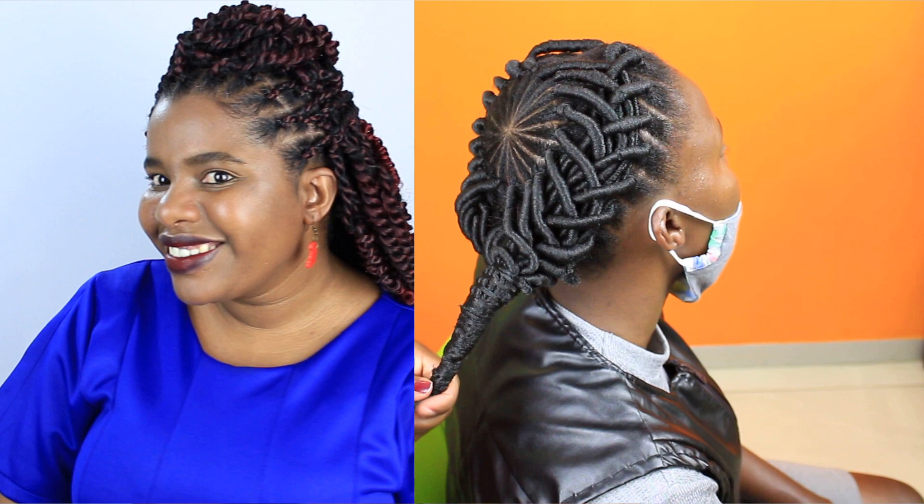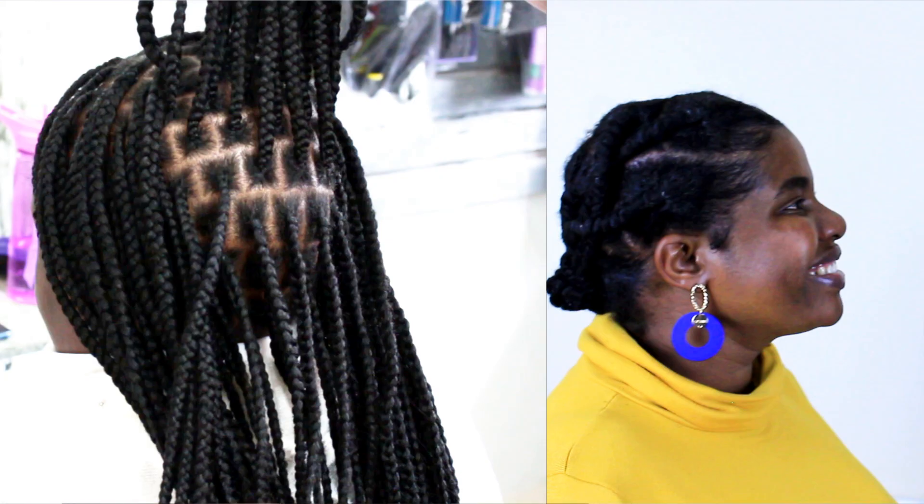You have heard that protective styles are the key to better length retention so that your long hair goals can become a reality. Protective hairstyles are the best when it comes to preventing breakage and retaining as much length as possible when done correctly. These are the common mistakes that people make when they're protective styling trying to gain length.